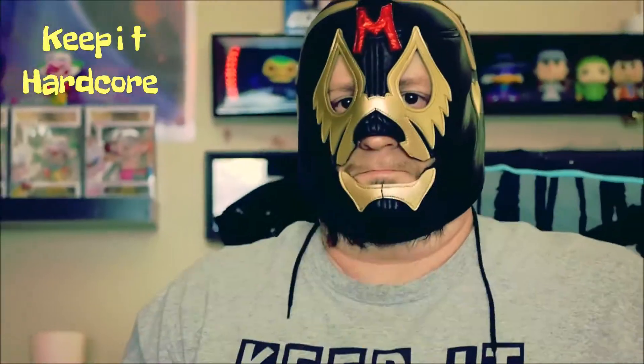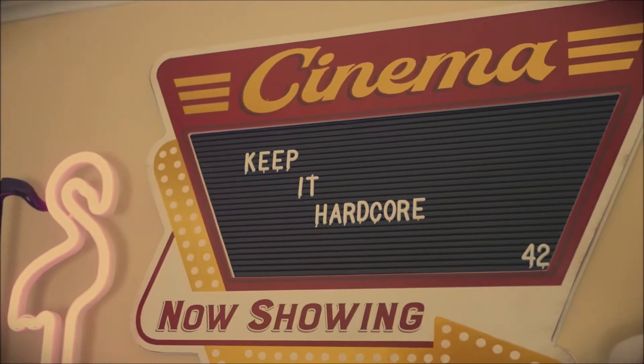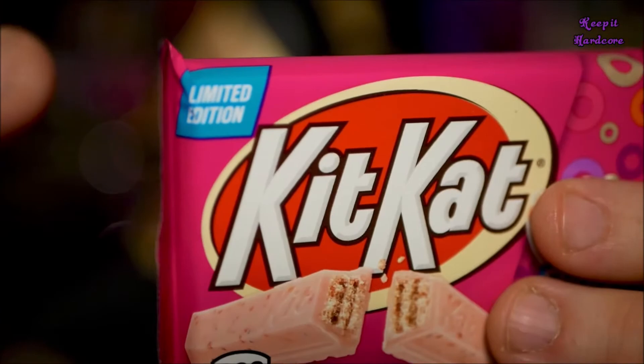KEEP IT HARDCORE! Alright, it's review time, baby. What do we got today? Something I found at Walmart. Is it new? Well, limited edition. This is from Kit Kat — this is Fruity Cereal.